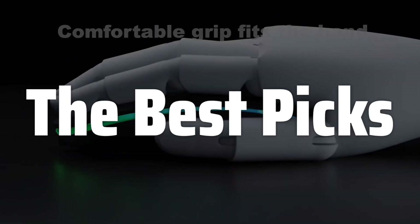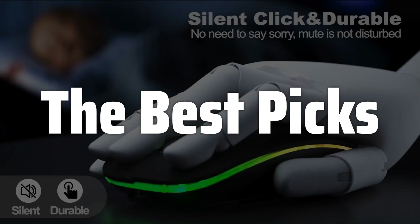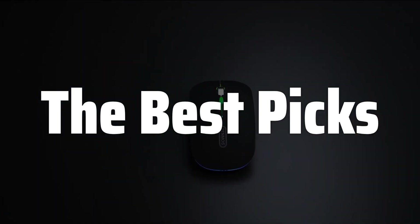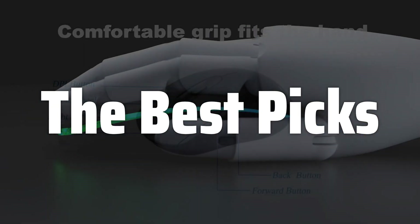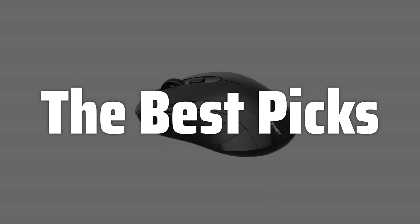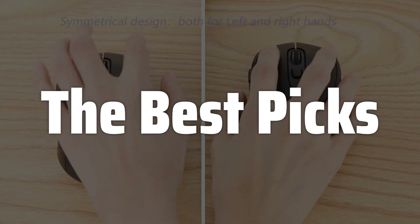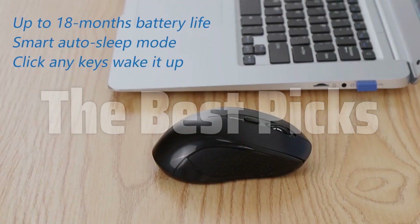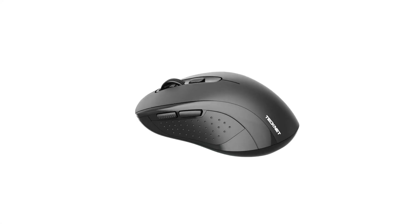Welcome to the best picks. The best Bluetooth mouse is probably one of the most important peripherals for boosting your MacBook productivity, especially if you're a creative professional or spend long hours working on your laptop. This video will walk you through the top choices on the market, helping you find the perfect fit for your needs and budget, considering factors like ergonomics, connectivity, and extra features that can make all the difference in your workflow.